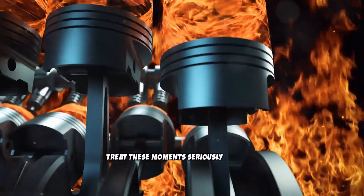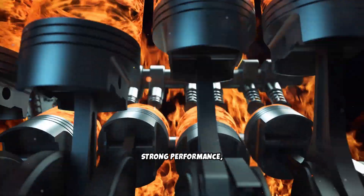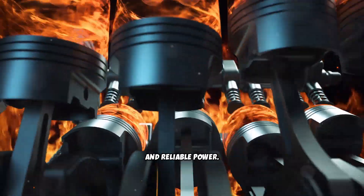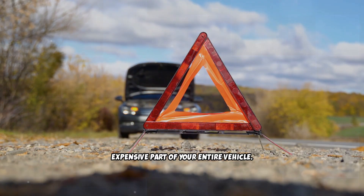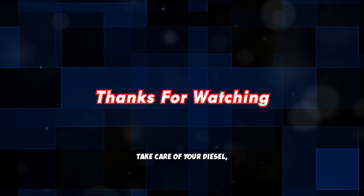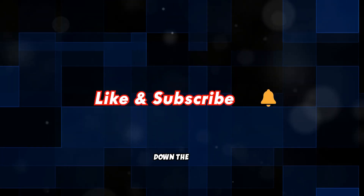Treat these moments seriously, and your diesel will reward you with years of strong performance, clean operation, and reliable power. Ignore them, and you're gambling with the most expensive part of your entire vehicle. Take care of your diesel — especially right after an oil change — and it will take care of you every mile down the road.